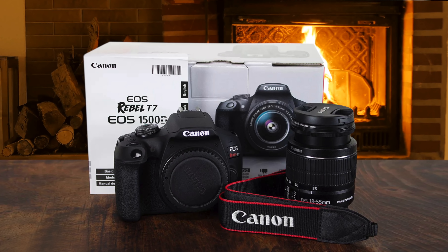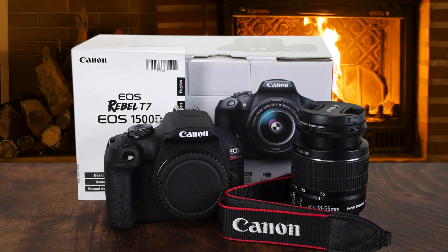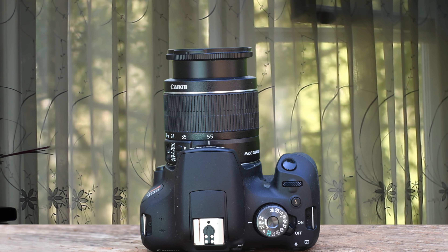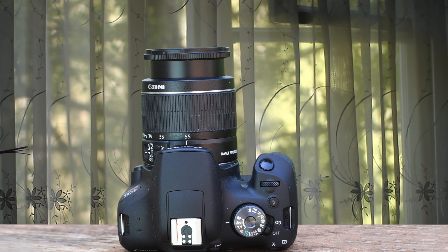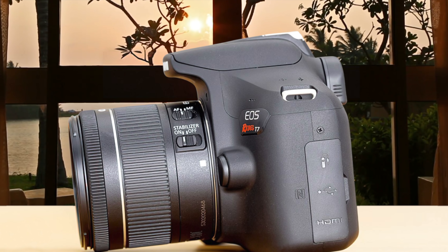The autofocus system is the same as on its predecessor — a classic but exceptional 9-point autofocus system that has done wonders and will continue to do so. The most important thing about this camera is its amazing 24.1-megapixel APS-C CMOS sensor that delivers exceptional detail. The noise is controlled perfectly, and the dynamic range is perfect overall. The best for its price.